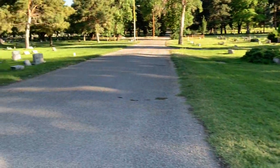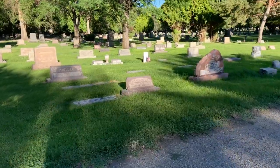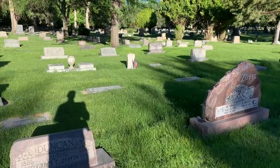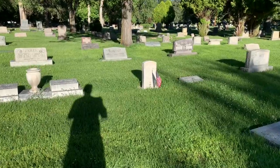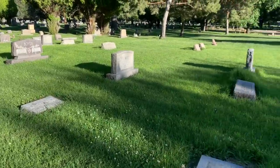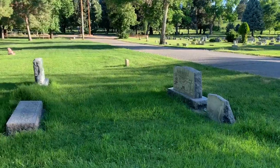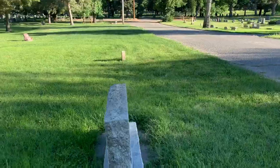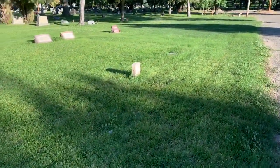Moving on across the street to the Masonic section, we see a white marble monument over here — it's got a flag in front of it. It's a World War II soldier born in 1916, died 1983. But when we pan over to the right, I see this short little stone. It's got the shape of a veteran headstone, but it's a little bit narrower — definitely too short to be a veteran headstone. No flag. Grass is not really trimmed around it.